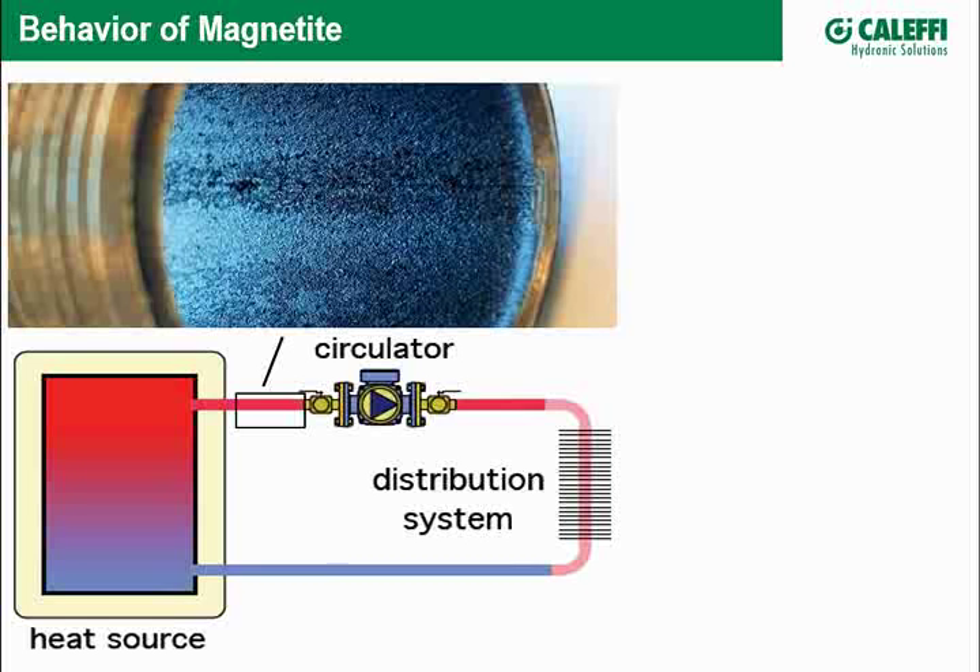By themselves, individual magnetite particles don't do much, but the problem is they accumulate. When they begin to form, they stay attached to the metal. But when the circulator kicks in, fluid velocity washes them away, sending them circulating through the system. That irregular shape causes them to float around like a dandelion seed — either getting caught somewhere they shouldn't, or settling out.